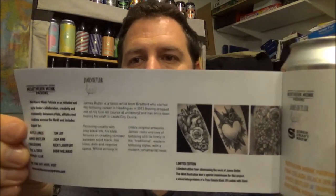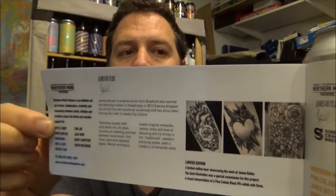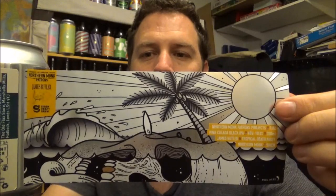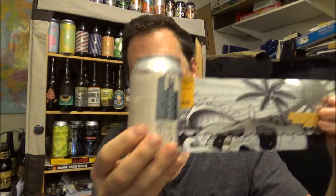Look at that — if you want to pause it. I haven't even read it myself yet. Some of his artwork — brilliant stuff. And when you turn it around, look at that — awesome artwork, brilliant stuff. There's loads of information on the back of the can, I'll show you that after.